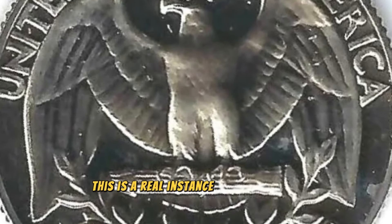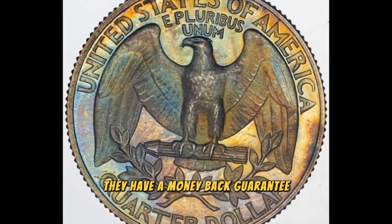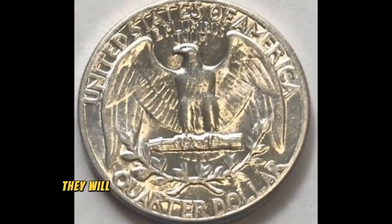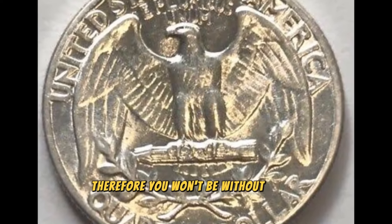This is a real instance of this error. Since it was certified by NGC, they have a money-back guarantee. So if they unintentionally authenticate a fake or altered coin — which is extremely unlikely — they will receive their entire purchase price back. Therefore, you won't be without money.